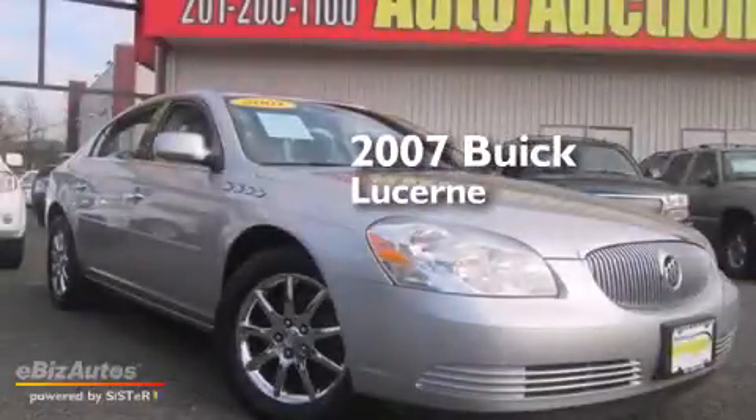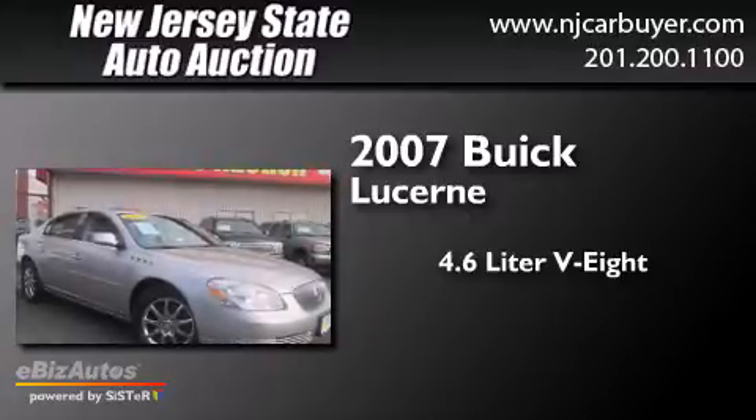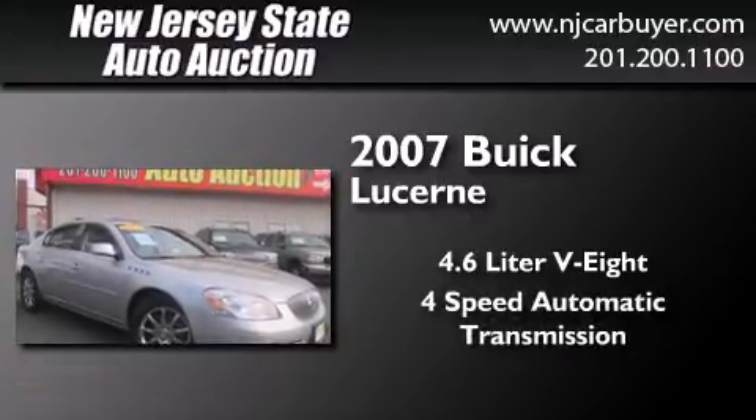This is a 2007 Buick Lucerne. It features a 4.6-liter eight-cylinder engine and a four-speed automatic transmission.